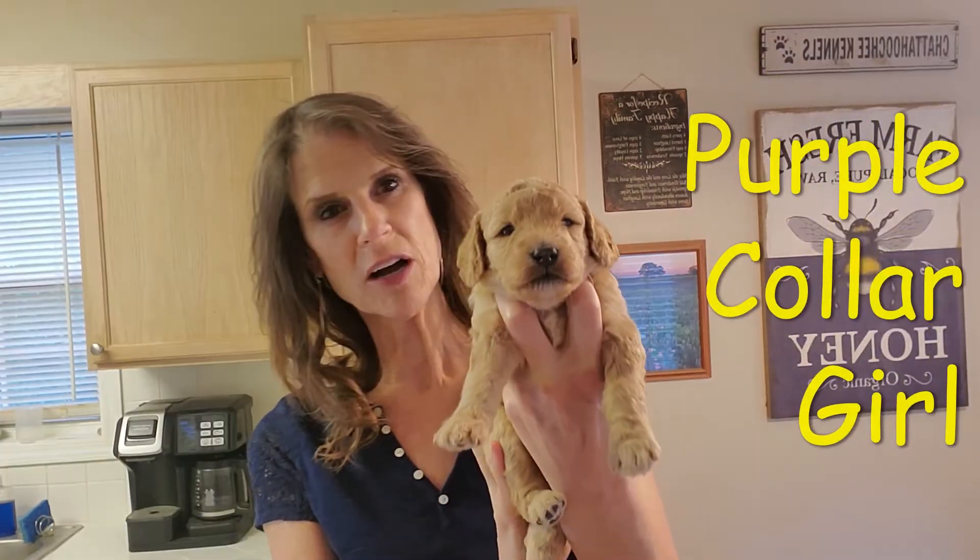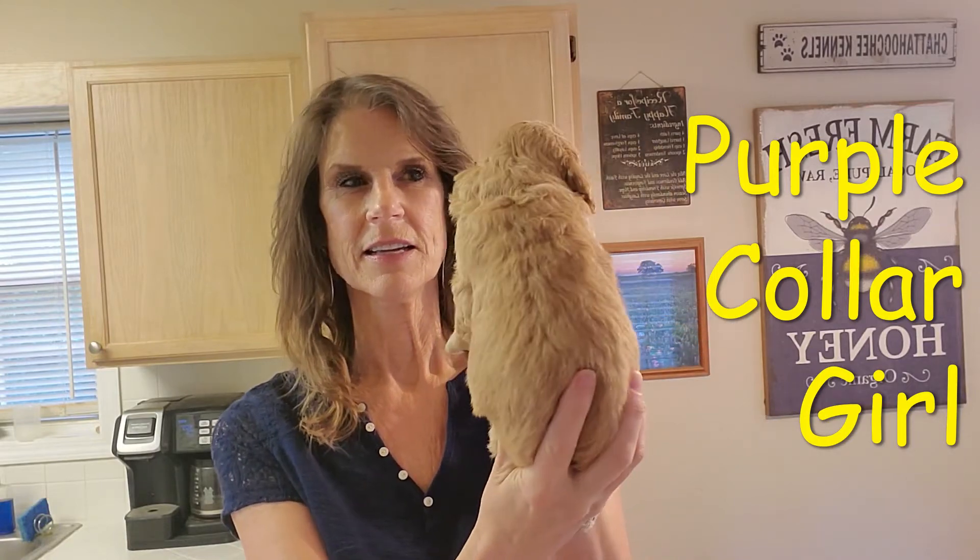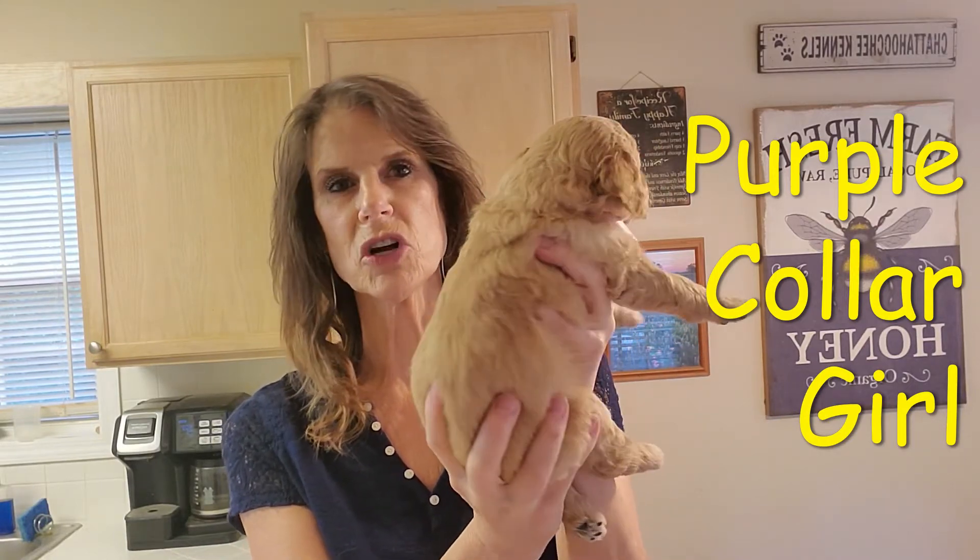This is purple collar. She is a girl. She's almost all apricot.